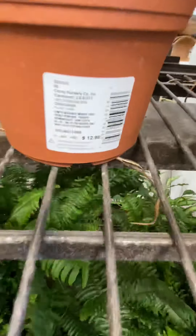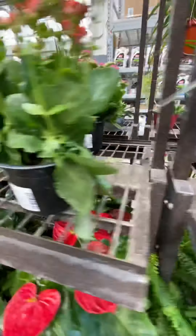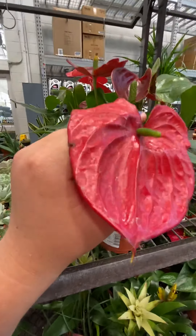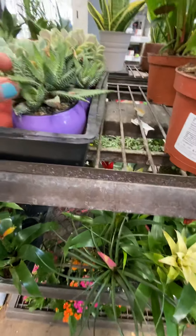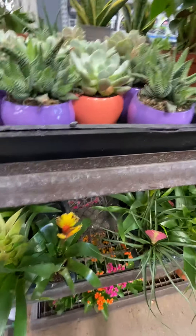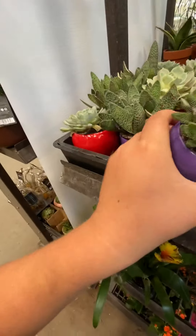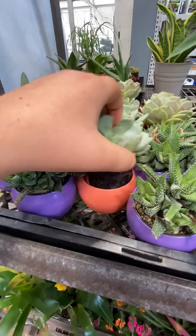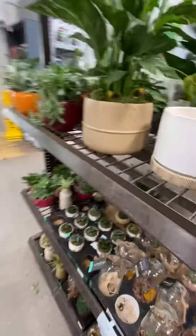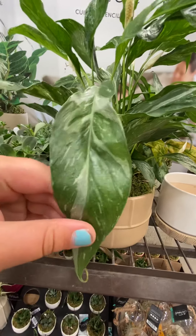This one is $12.98, really pretty plant. This is actually toxic to cats, so how would you get that if you have cats in your house? Just give them away. Also really pretty here — why do they charge so much when they're in these little pots? I don't get it. Look at these — this one is actually rare, it's just a really pretty one.